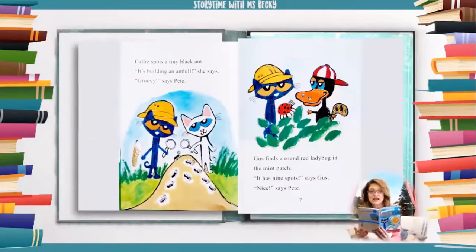Callie spots a tiny black ant. "It's building an ant hill," she says. "Groovy," says Pete. Gus finds a round red ladybug in the mint patch. "It has nine spots," says Gus. "Nice," says Pete.